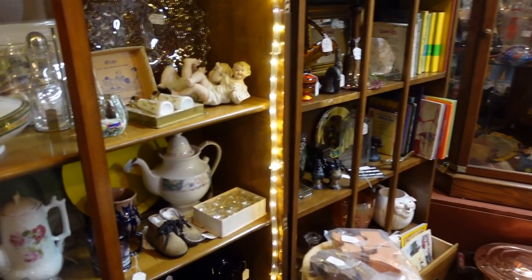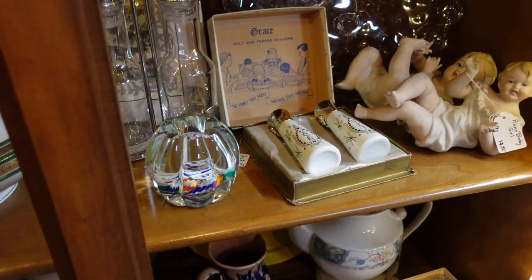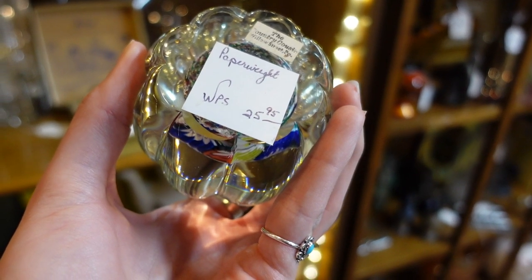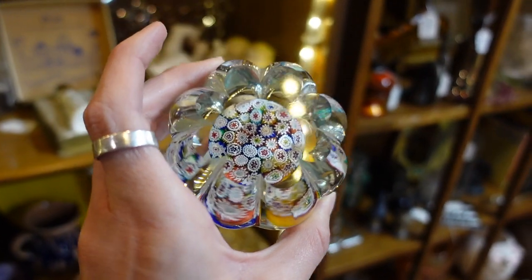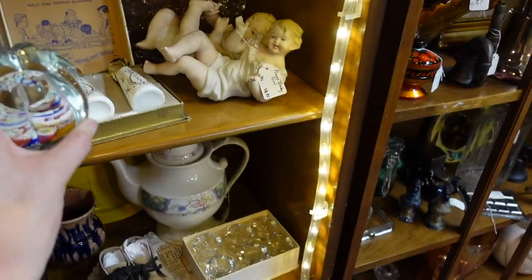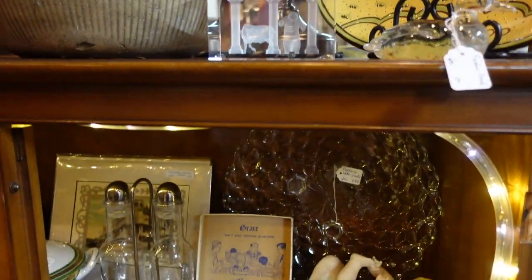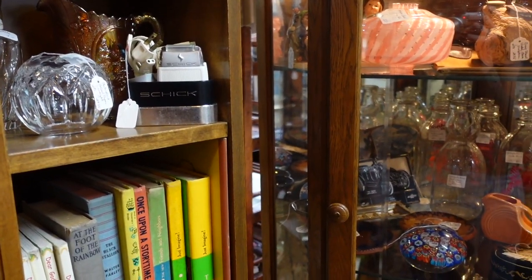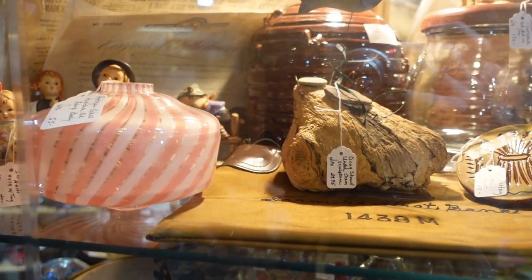This booth was interesting — I noticed some glass and wanted to check it out. There was a paperweight for $25.95, marked The Country Cousin, Willow Street, Pennsylvania, which I believe is a gift shop. The piece was really good quality and I wasn't sure if it was Murano or another glass-making house. There was also a glass piece in the case that I liked, but it was part of a lamp.